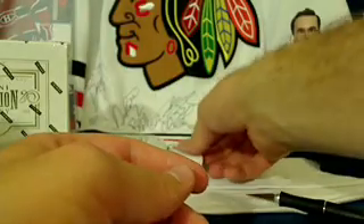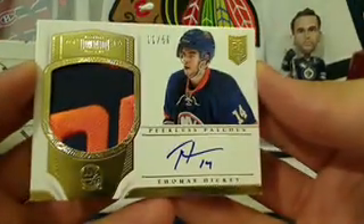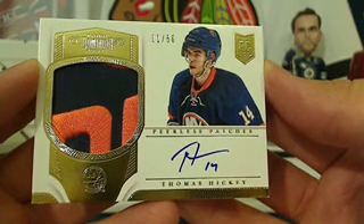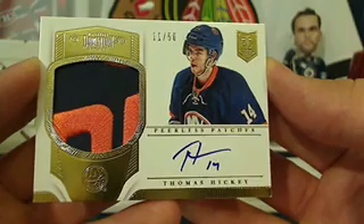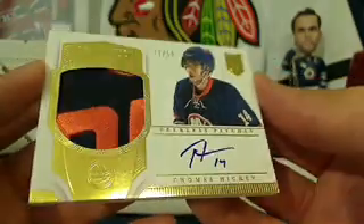Kepper is off and running! Next up for the New York Islanders — whoo, that's a nice patch. We've got a Peerless Patches of Thomas Hickey, number 11 out of 50, going to NJ Devils. That is a Peerless Patches Thomas Hickey 11 out of 50 for the Islanders.